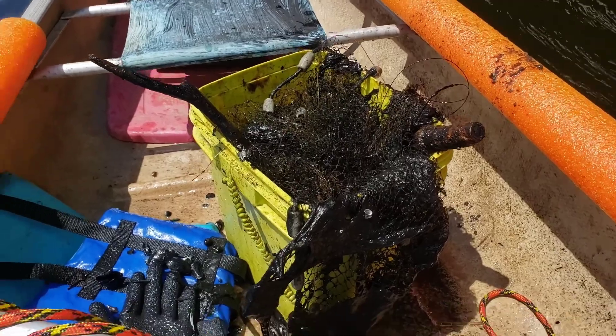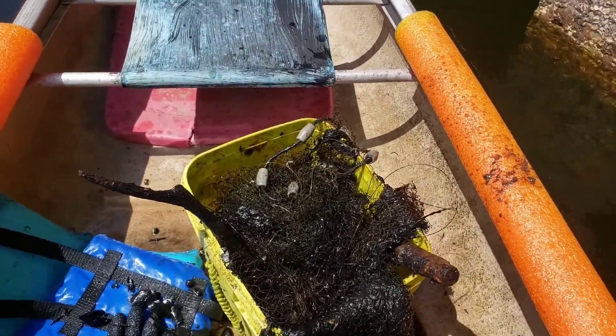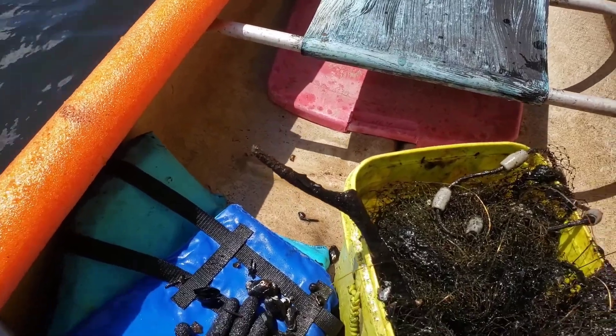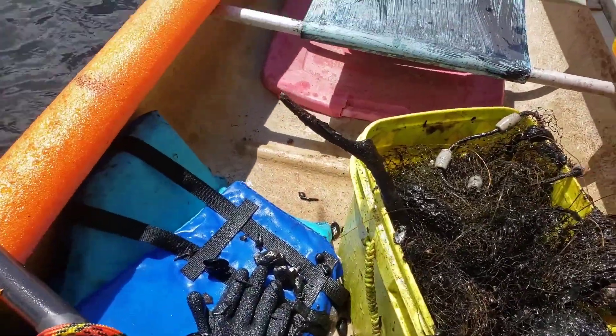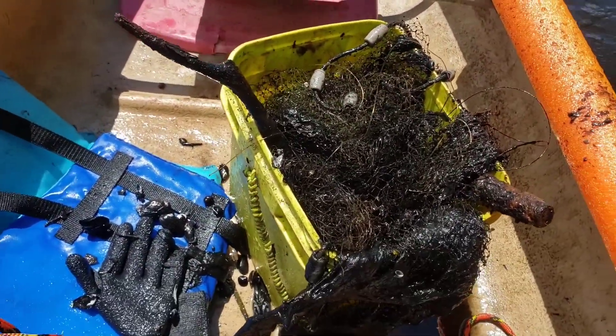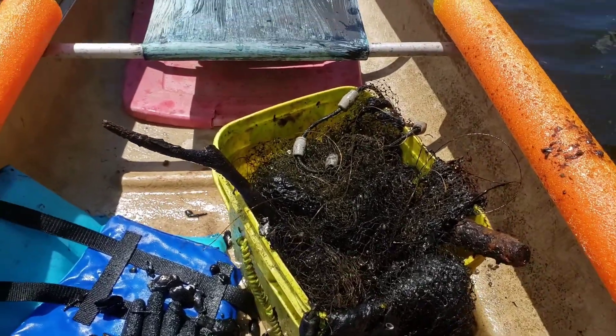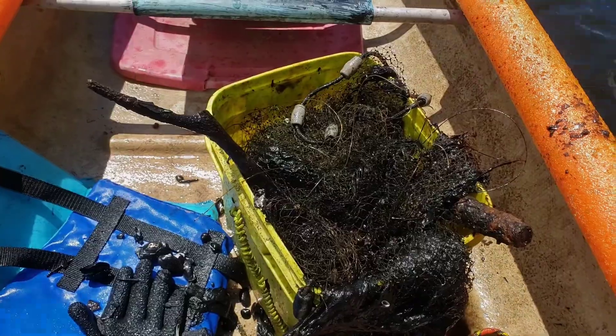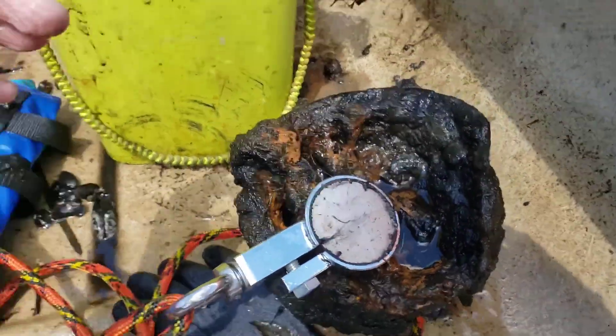Big catch number two of the day — we just pulled in a cast net. Jake and Adam make this look easy. Nope, not easy. Kind of tricky.